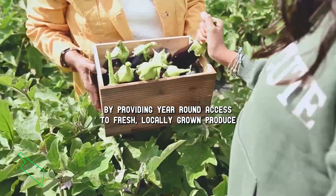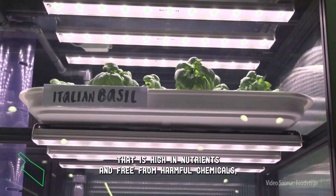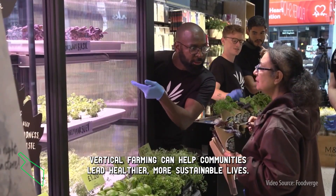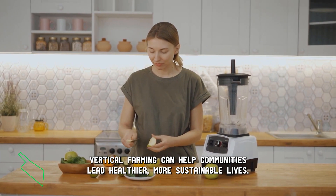By providing year-round access to fresh, locally grown produce that is high in nutrients and free from harmful chemicals, vertical farming can help communities lead healthier, more sustainable lives.